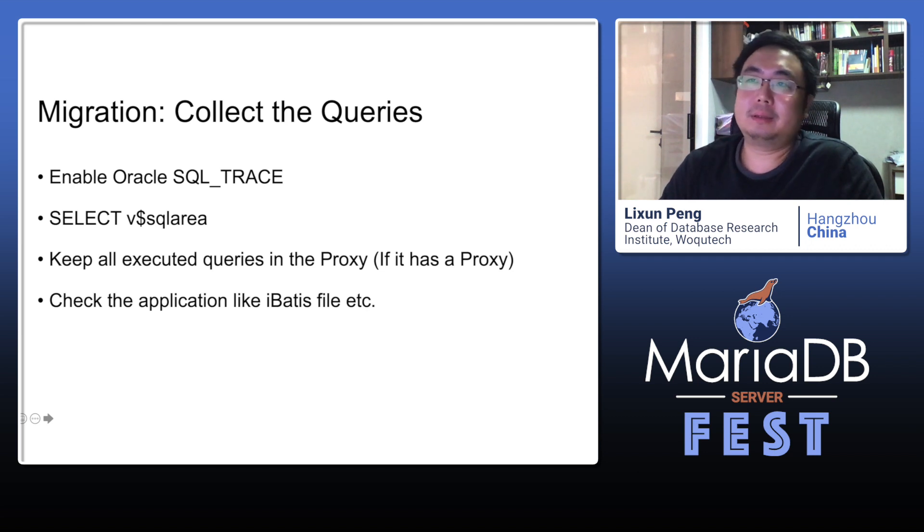Next, collect the queries. There are many ways to do this. You can enable Oracle SQL trace, use V$ views like V$SQL_AREA. If you have a proxy, you can collect all queries at the proxy layer. If you are lucky, the application is using an SQL framework like MyBatis, and then you can get all queries from it.